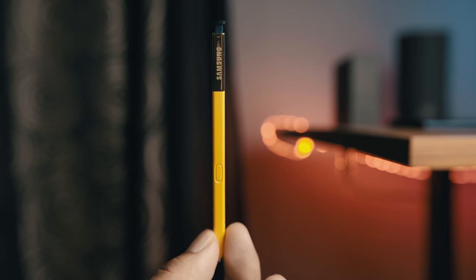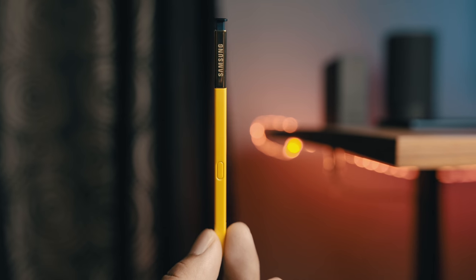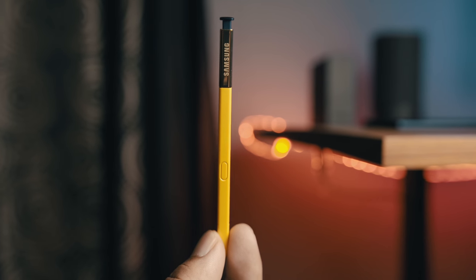The next feature specific to the Note 9 — we couldn't talk about a Note device without talking about the S Pen. The S Pen has an all-new pop-up color; I have the blue Note 9 right now and the S Pen is yellow. One thing that's new — when you write on the display, it has a sound effect like a pencil writing on paper, and it's so pleasing.